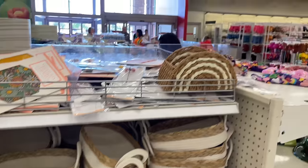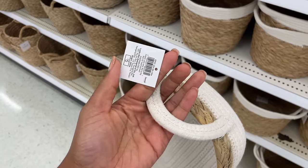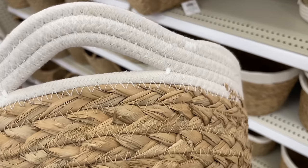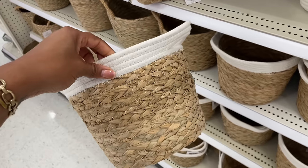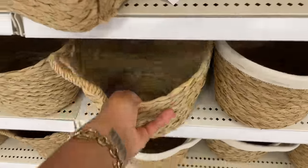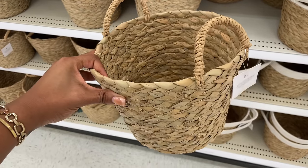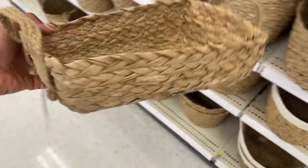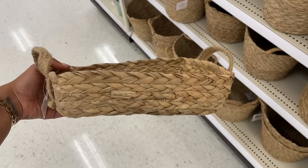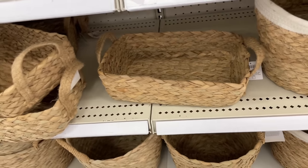They have some new baskets since we came in last time. They have this rectangular one for five dollars, and this stitched one also for five dollars. We've also got some without yarn at the top — just straight up wicker or straw for five dollars. You could use these as a catch-all for remotes, or put one by the front door for keys and wallet.